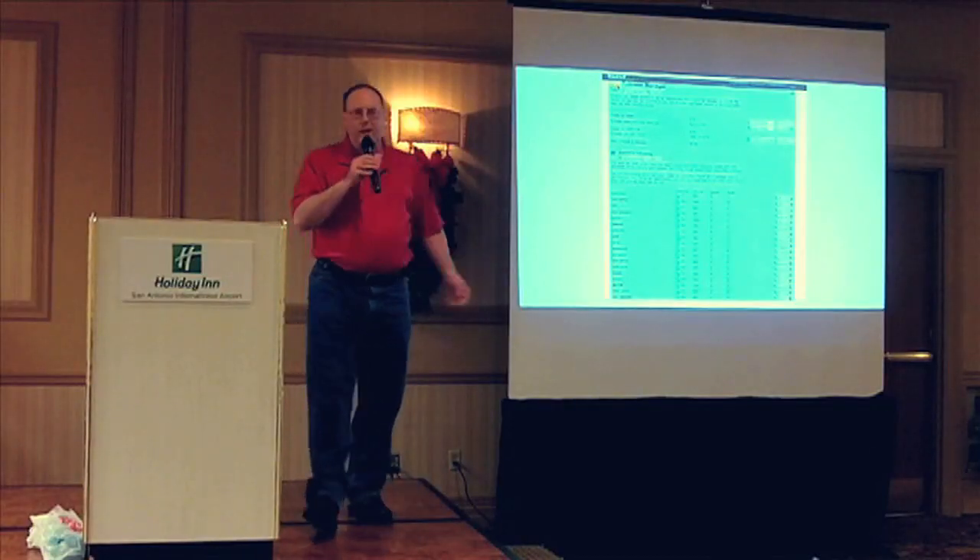Hello everybody, welcome to Elite Wine TV. I'm your host Mark Fusco, here for another episode of the show.